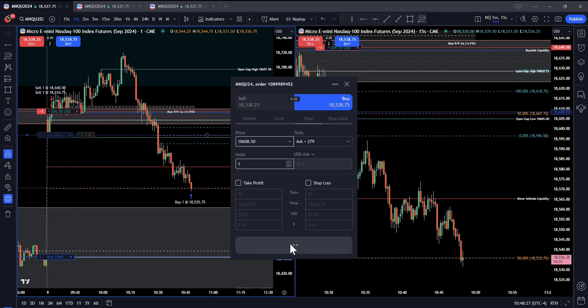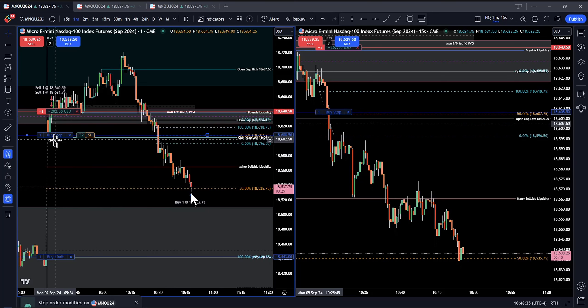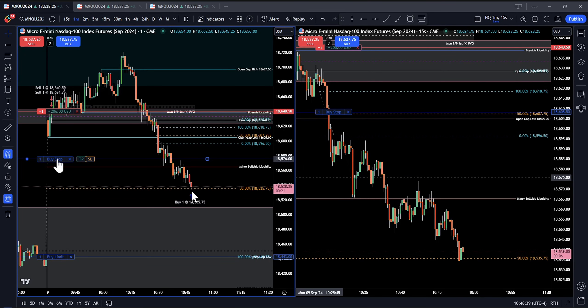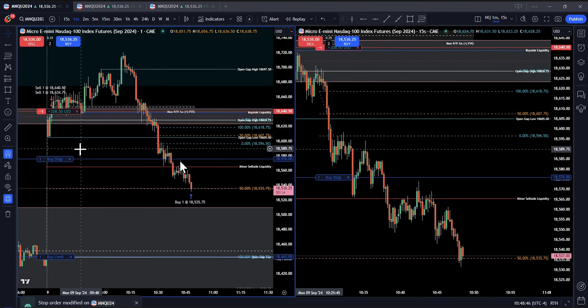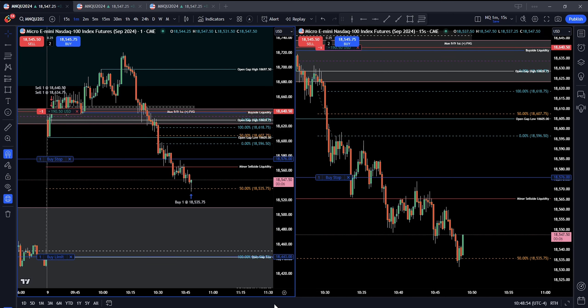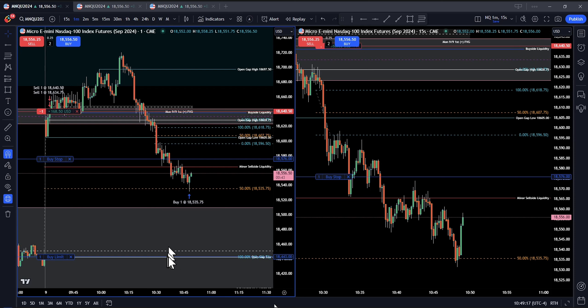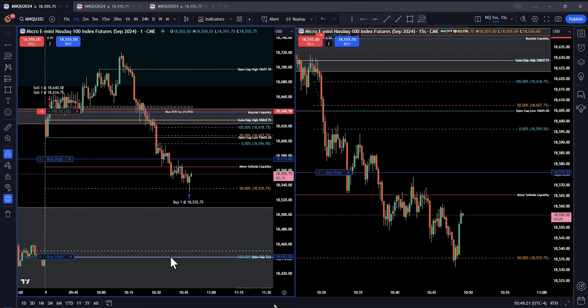I'm changing my stop to 1 contract instead of 2 since 1 already exited — it pretty much went right down and hit my target. I'm moving my stop just above this little swing high right here, which actually turns out to be a good thing. I do get stopped out, but I don't think it ever goes back down to my final target.